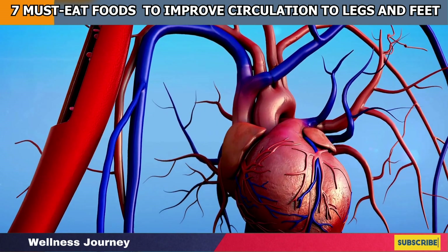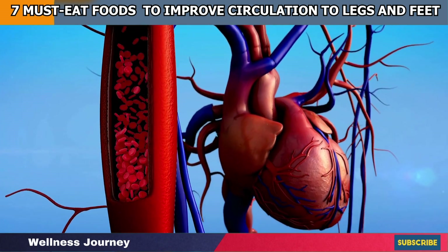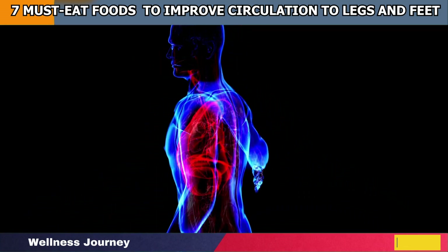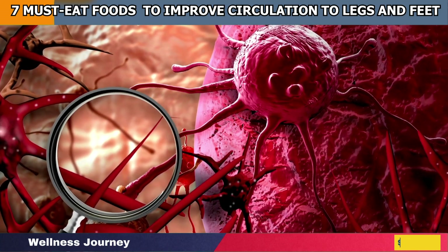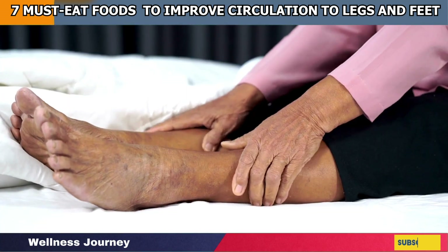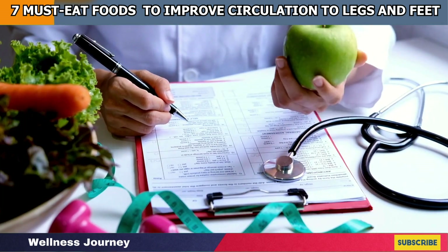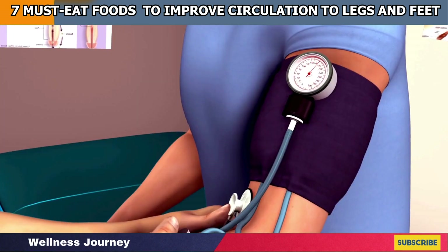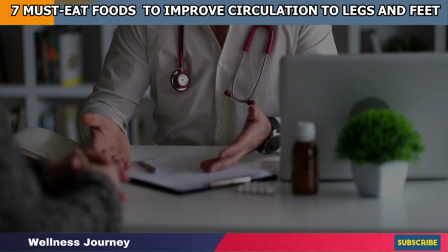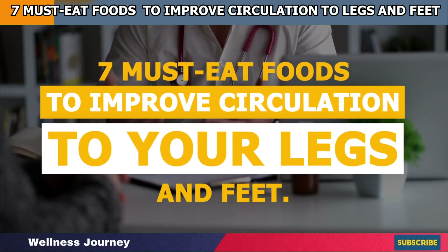In the human body, blood holds up oxygen along with all of the essential nutrients from the heart to all of the cells. When circulatory diseases split the balance of these nutrients, the compromised flow of blood in your body is what leads you to have cramped legs and inflamed toes. One way to optimize your blood circulation is a healthy diet combined with maximum hydration and hygienic measures. In this video, we have compiled a list of 7 must-eat foods to improve circulation to your legs and feet.